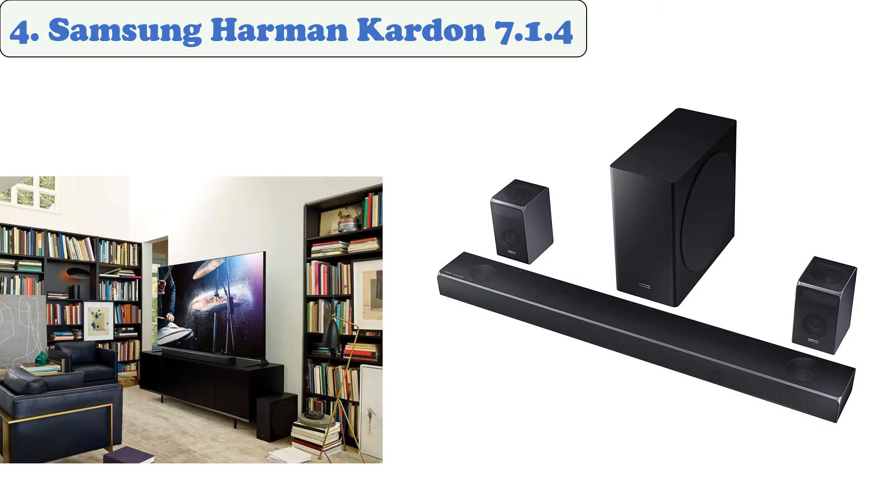At number four: the Samsung Harman Kardon 7.1.4. The Harman Kardon system from Samsung includes a variety of features and components that deliver a great surround sound experience. Its flagship model is a soundbar that features a built-in wireless subwoofer and dual rear speakers. The system features a 510W output and adaptive sound technology to deliver the best sound quality possible.